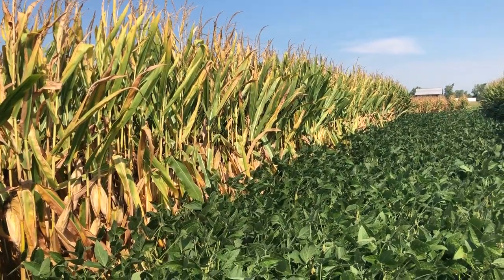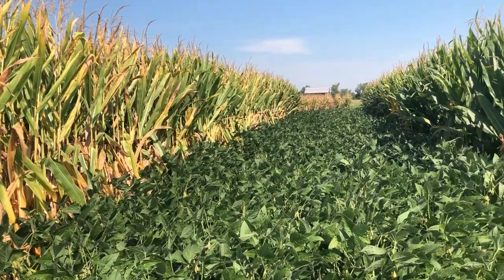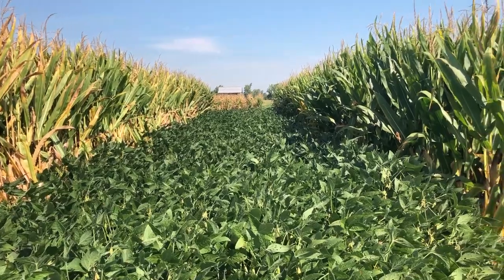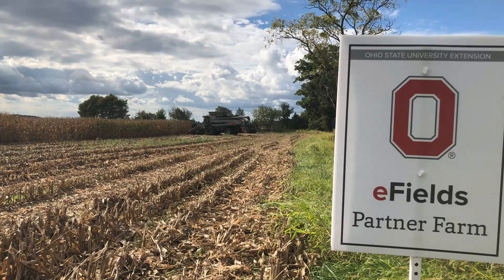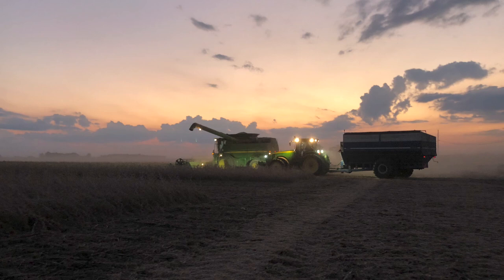Today, Ohio State University continues to fulfill the land grant mission by partnering with farmers across the state to push agriculture forward. The E-Fields On-Farm Research Program brings research to farms to improve the profitability as well as the environmental sustainability of Ohio agriculture. Together, we are heading into the next 150 years, learning more about how exciting technology like autonomous vehicles, unmanned aerial vehicles, and digital tools will change our future.